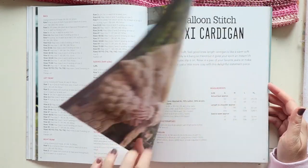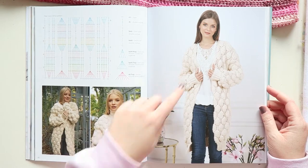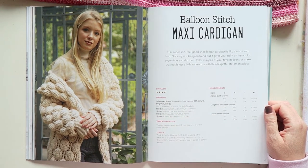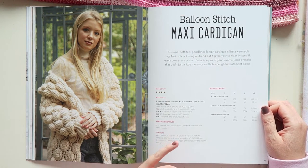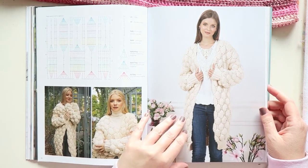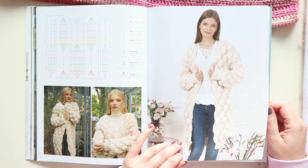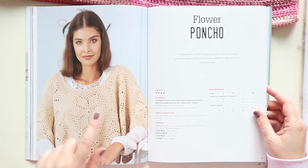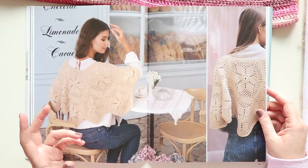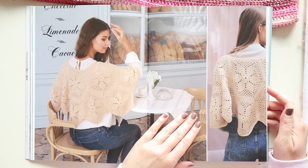The Loop Stitch Jacket is a bit too 'Muppets' for my taste, but if that's your jam, go for it. The Balloon Stitch Maxi Cardigan — I can only imagine how much this thing weighs at full length. She uses around 34 balls of yarn for the small size, which works out to roughly a kilo and a half. It has a cool design but maybe with something fluffier it would work well.